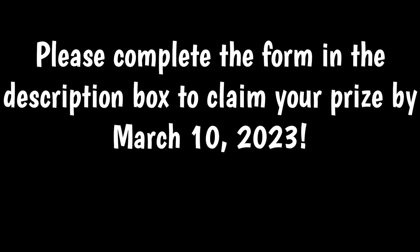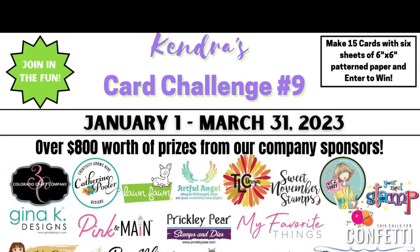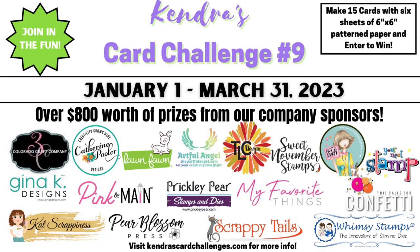If you are a prize winner, please complete the form by March 10th to claim your prize — I'll have the link in the description box for this video. Thank you to everyone who has participated in my challenge number nine so far. We have a few weeks remaining and a new one will begin on April 1st. I want to thank all of the wonderful company prize sponsors for challenge nine shown here — their generosity and support is greatly appreciated.